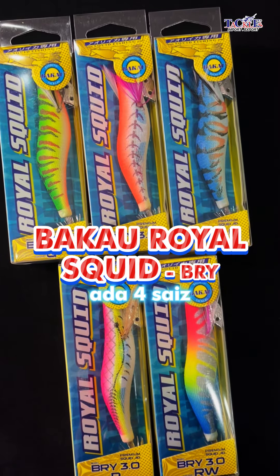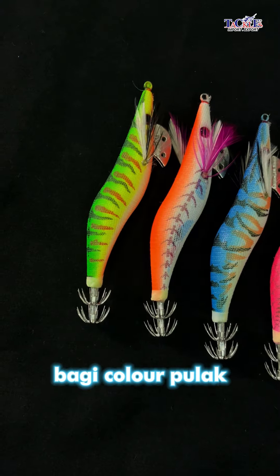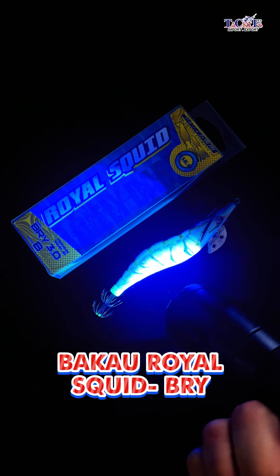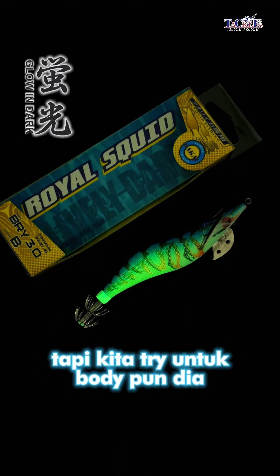Let's see what I'm unboxing. Royal Squid BRY - dia ada 4 size: 2.5, 3, 3.5, dan size 4. Bagi colour pula dia ada 5 colour: G, O, B, P, R, W. Selain itu, Royal Squid ni dia glow in the dark bahagian bawah, tapi kita try untuk bodi pun dia bercahaya.